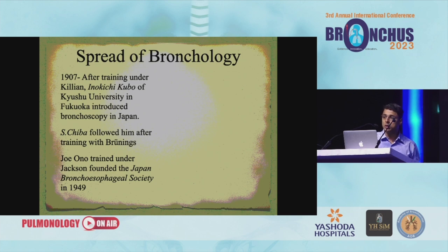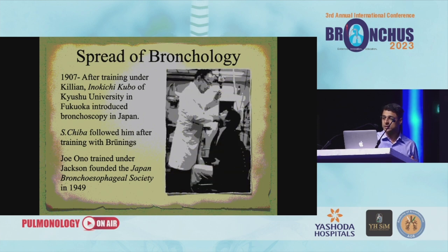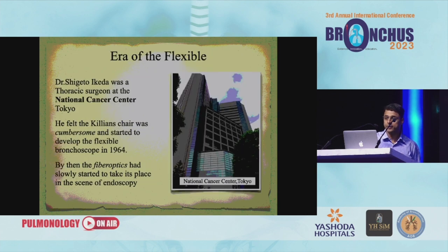Then comes the spread of bronchology. In 1907, after training under Killian, Inoue Kichi Kubo of Kyushu University in Fukuoka introduced bronchoscopy in Japan. S.T. Ba followed him after training with Brunnings. Joe Ono, trained under Jackson, founded the Japanese Bronchoesophageal Society in 1949.